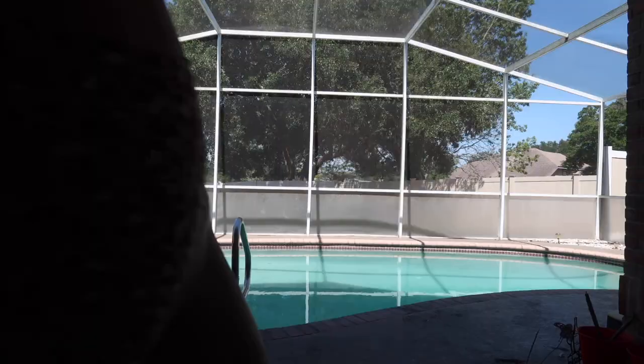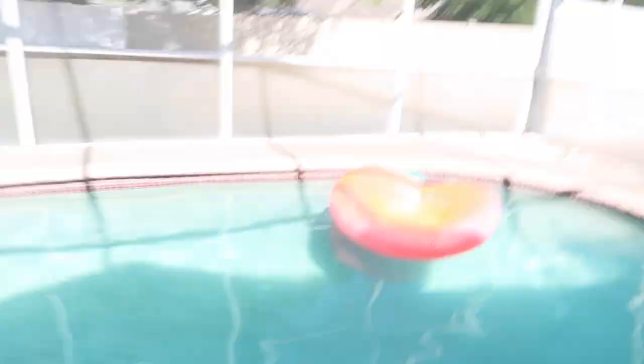I got out of the pool — I don't know how long I was in there because my camera stopped filming. There's my little peach floaty. It's actually really comfortable but I feel like I need to blow it up more. I don't know, but it's really cute — I gotta take it out later.